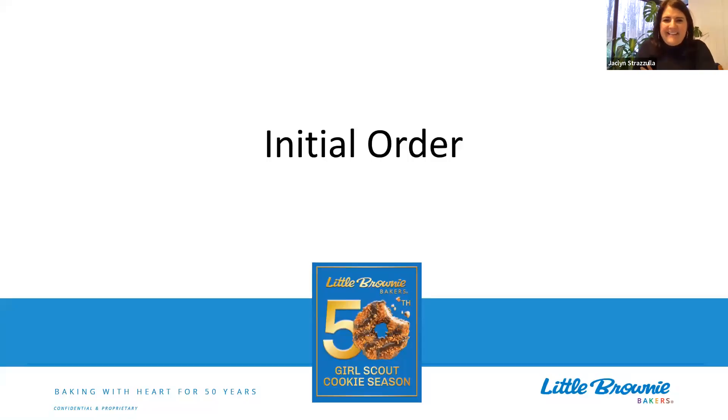Hello everybody. I'm back again. I'm Jacqueline Strasula, Director of Product Programs for Knife and Pathways. And I'm here with my friend Shelly Rosa from Little Brownie Bakers.